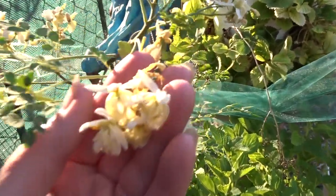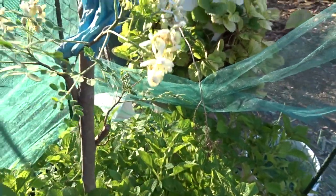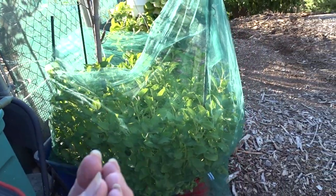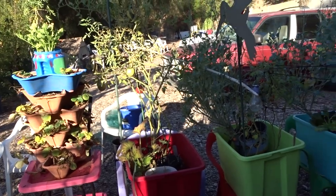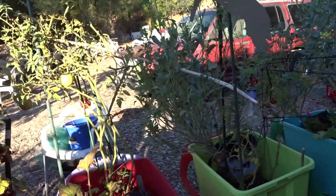Look at the flowers — I wonder if they smell. No, no smell to them. This is the moringa — it's a little moringa tree. You can slice them up like jicama and put them in a salad, or you can use them like potatoes and fry them up, bake them, and put them in soups and everything.